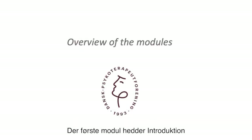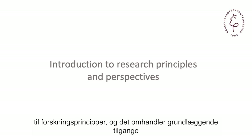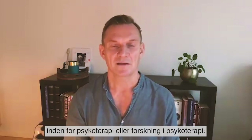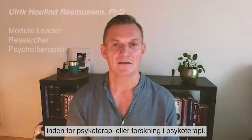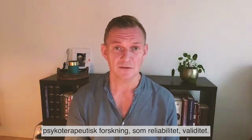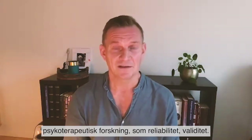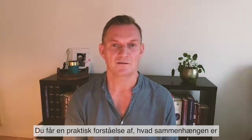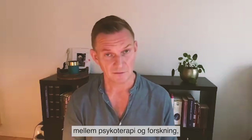The very first module is called Introduction to Research Principles. It deals with basic approaches within research in psychotherapy. It provides you with an understanding of some of the criteria that we use when we evaluate psychotherapeutic research, like reliability and validity. You get a hands-on understanding of the relation between psychotherapy and research.